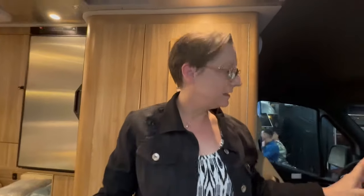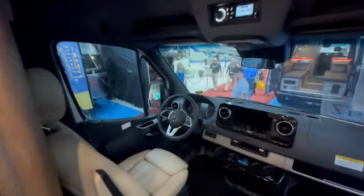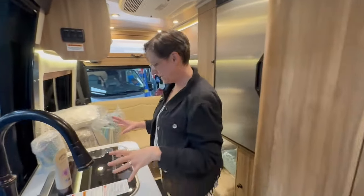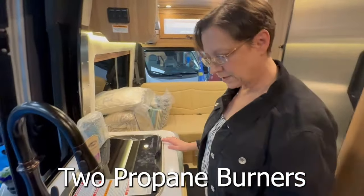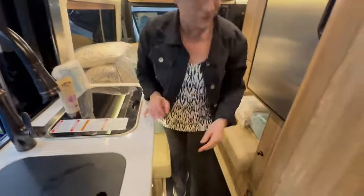We are in the Airstream Interstate 19 — this is the 4x4. It has a generator; it's not their E1 package. It is on the Mercedes-Benz chassis. They have two burners, a smaller-looking sink, but they have great storage down here.